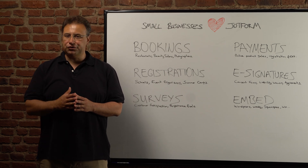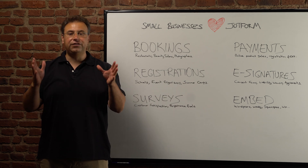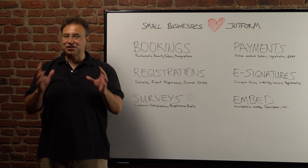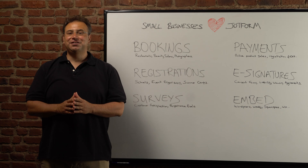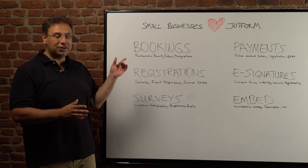Whether you are a small business owner looking to book appointments, receive payments, or get some feedback from your customers, JotForm is here to help. Let's explore some of the most popular ways small businesses use JotForm.